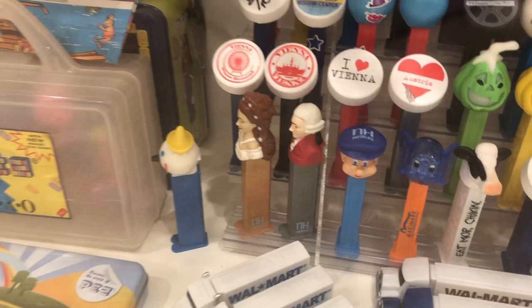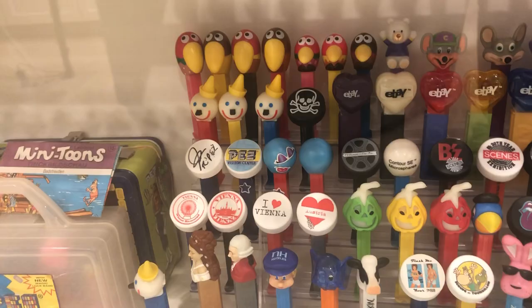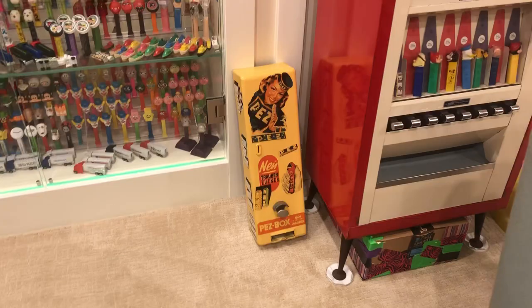That's Joe, the Pez president, signing that. Here's the be careful what you buy — that's not a real Pez vending machine, but this one is.